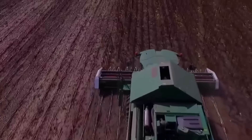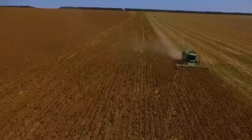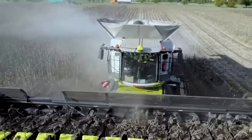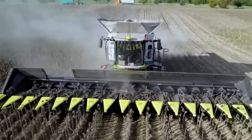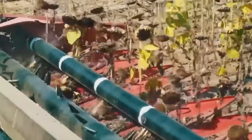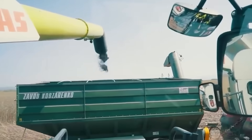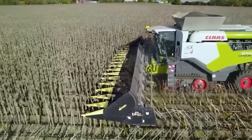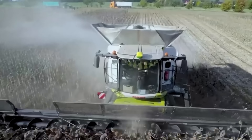Of course, for the average onlooker, it's better to just enjoy the view and let the professionals handle the job. Harvesting sunflowers for oil isn't a casual task — it requires massive combine harvesters outfitted with special sunflower headers. These headers are designed to cut the stalks cleanly while minimizing seed loss. Unlike wheat or corn, sunflower seeds are loose and can easily fall out during harvesting, so the machines need to be both efficient and gentle.